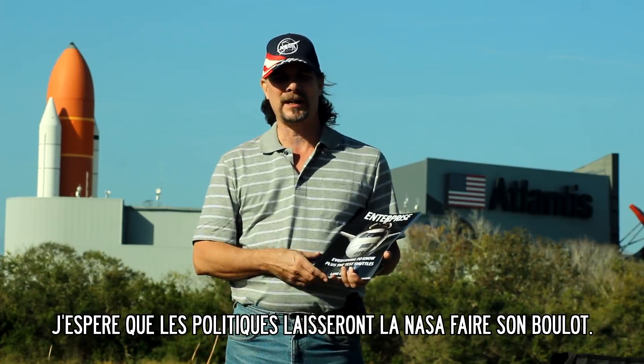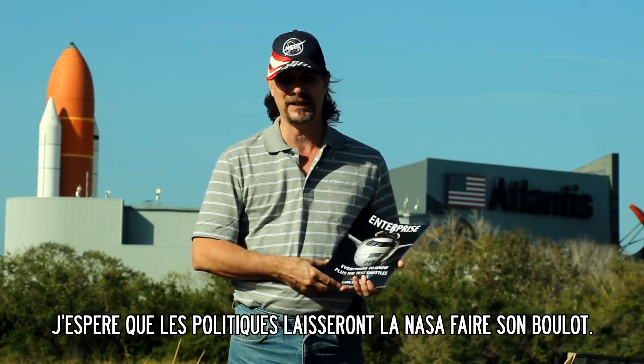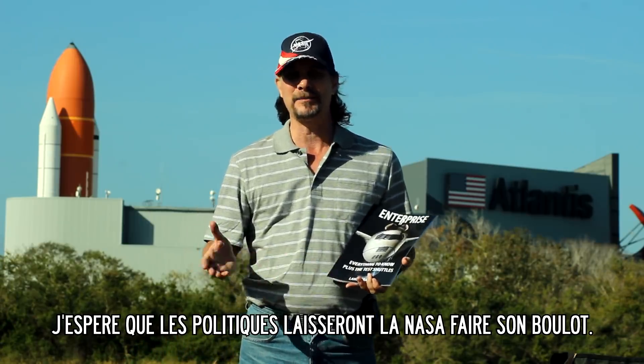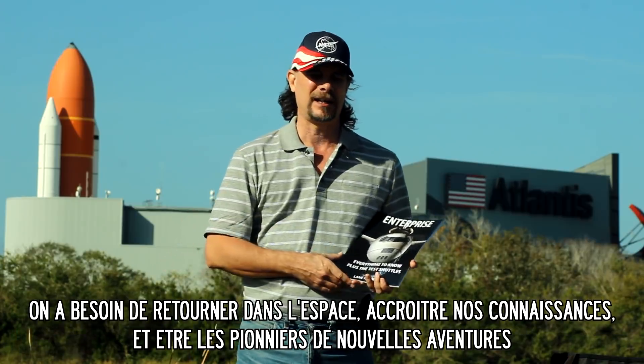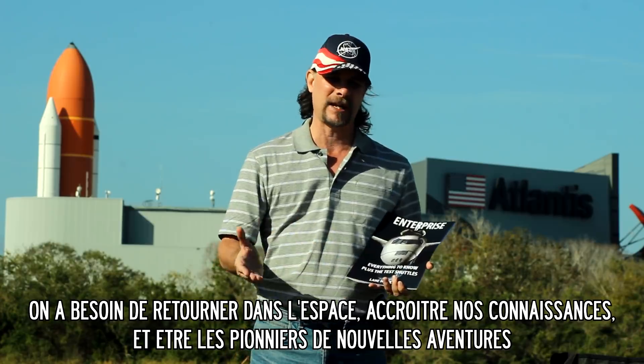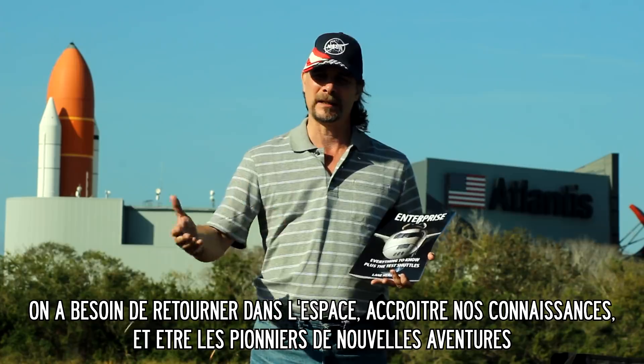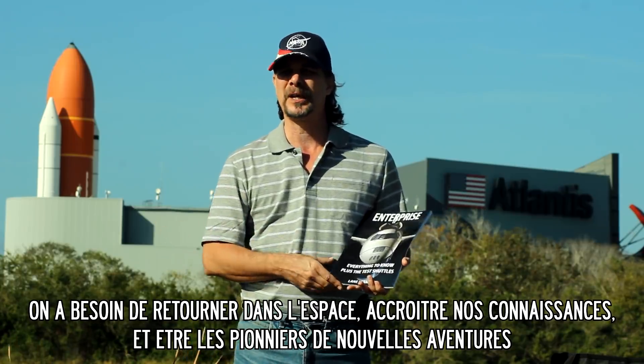My wish for the US space program is for politics to take a back seat and let them do their job. We need to get up into space, expand our knowledge, and pioneer beyond what we already are.